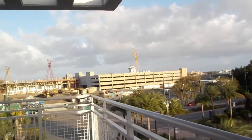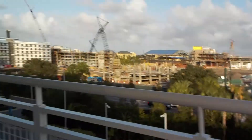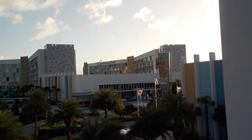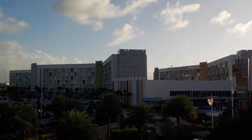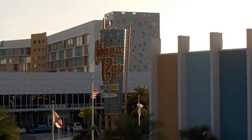So here we are. This is at the end of the building. Right here I can get you a perfect view. Oh my gosh, it is windy up here. Over there, those are the main buildings — the bigger buildings. Those are the seven-story buildings.